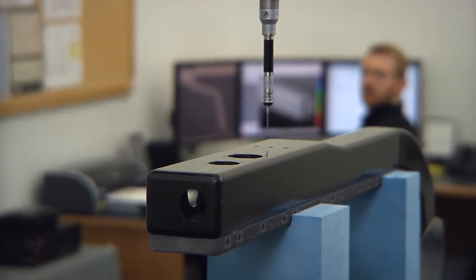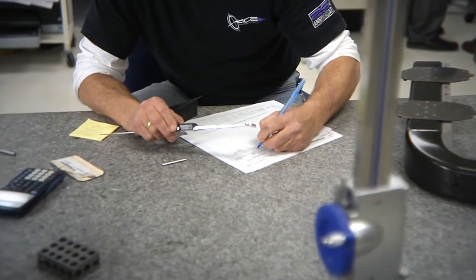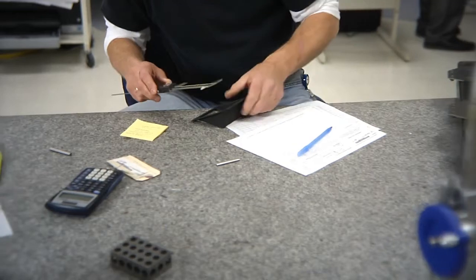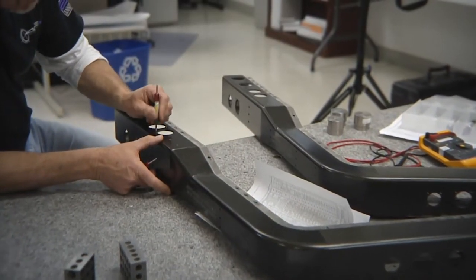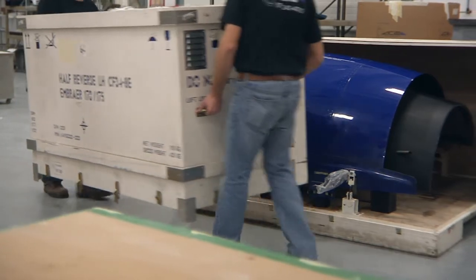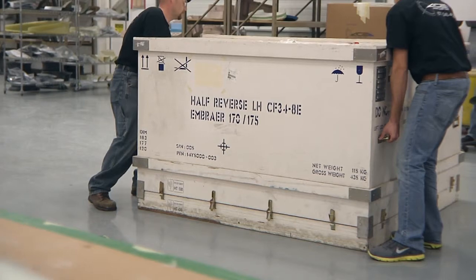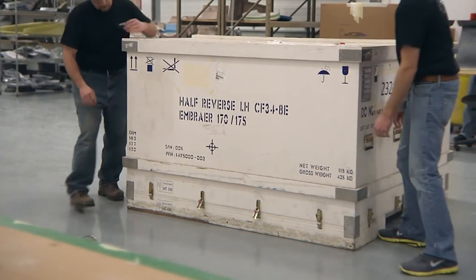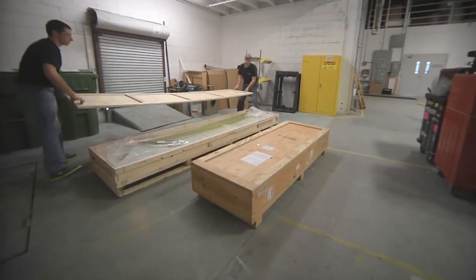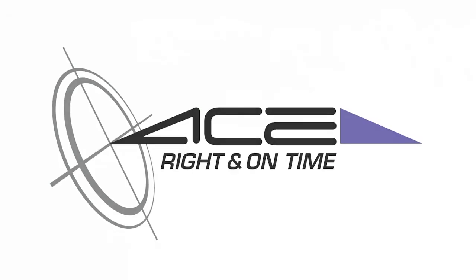Quality is part of the manufacturing process and ingrained into our systems at all stages. Our final inspection verifies this and provides the records necessary to complete our customers' compliance, whether this is dimensional, material, or functional key characteristics. Final crating and packaging is performed at shipping and receiving in compliance with customer standards, freight standards, or ACE design. Preservation of your product from our dock to your facility is the final step in providing a quality product right and on time.